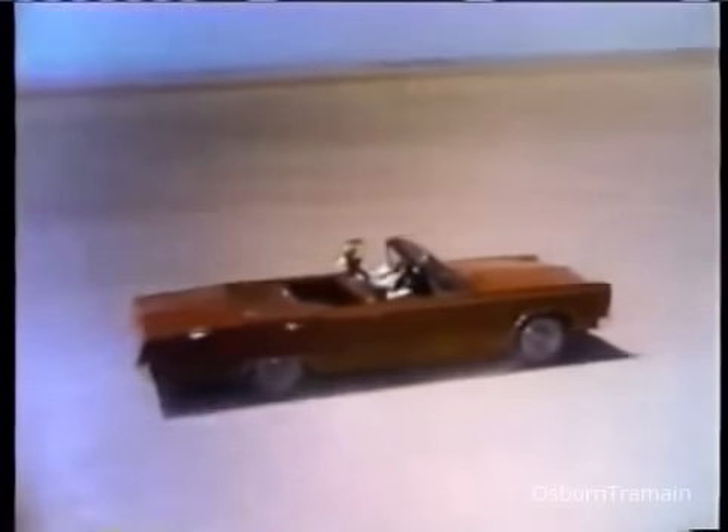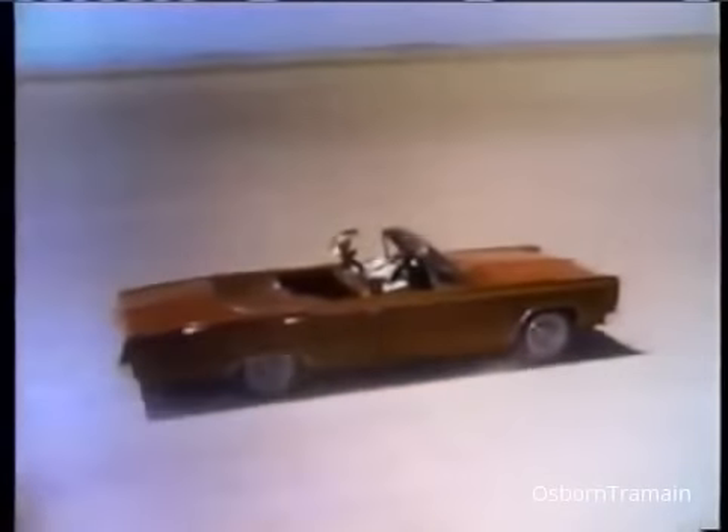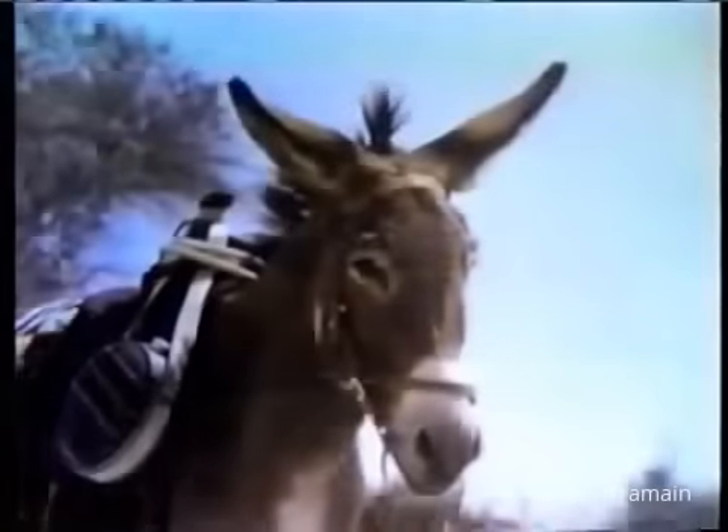Get the feel of Fury's new optional Super Commando 440 V-8, and you'll never miss your old one.